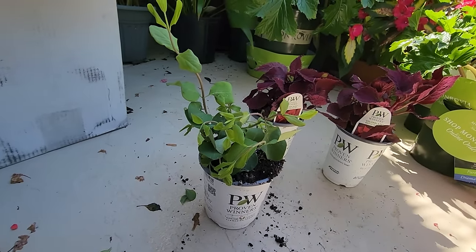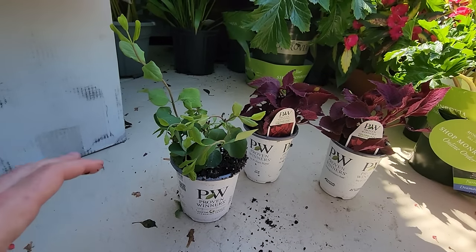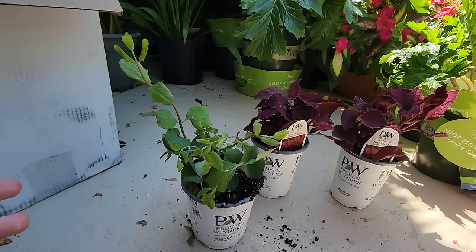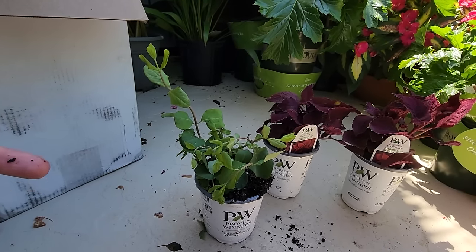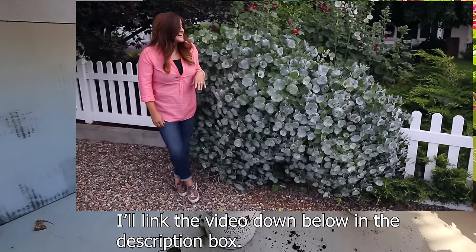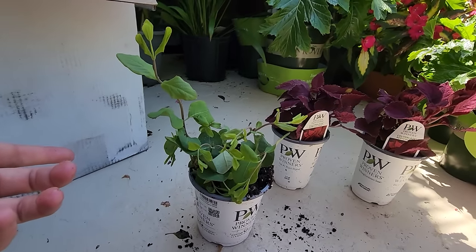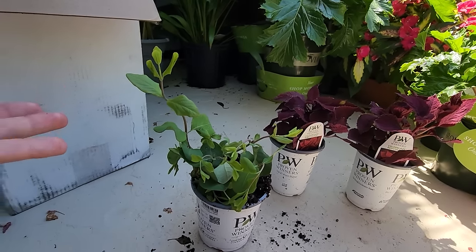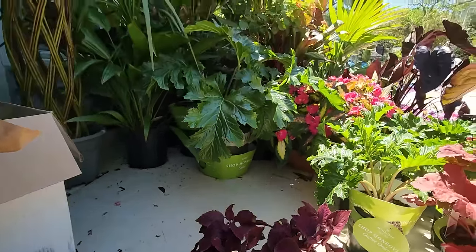Just the bee sting — it doesn't even hurt. I've wanted this Kinsley's Ghost honeysuckle for such a long time. I first saw it on Garden Answers' channel a long time ago. It is a vine about six to twelve feet tall — you can keep them pruned into more of a bush shape, but they're going to look best if they have something to lean up against and flow over the edge of. I'll have a picture on screen so you can see why it's so cool. These big round silvery-blue leaves — doesn't that just look awesome? You don't really grow it for the flowers — they just have small inconspicuous yellow flowers. You grow it for the dramatic foliage.